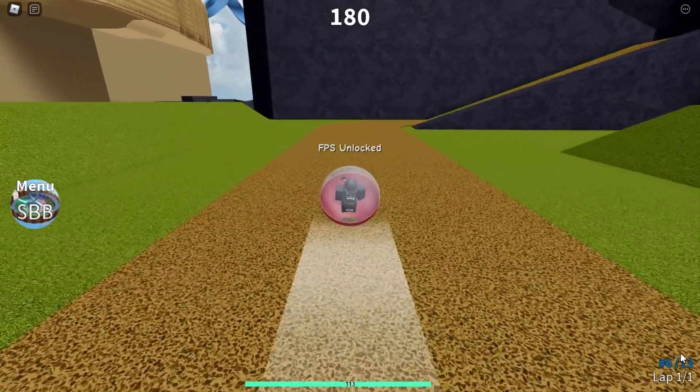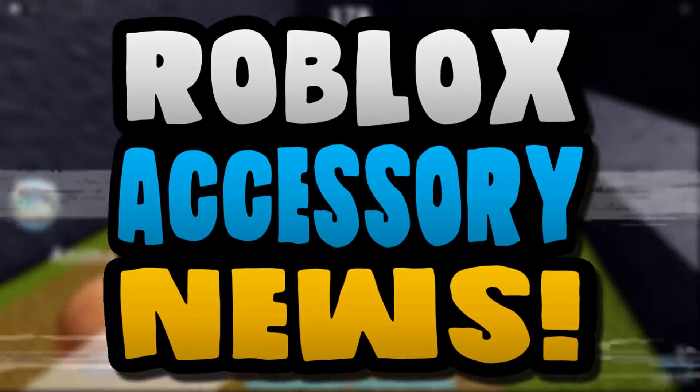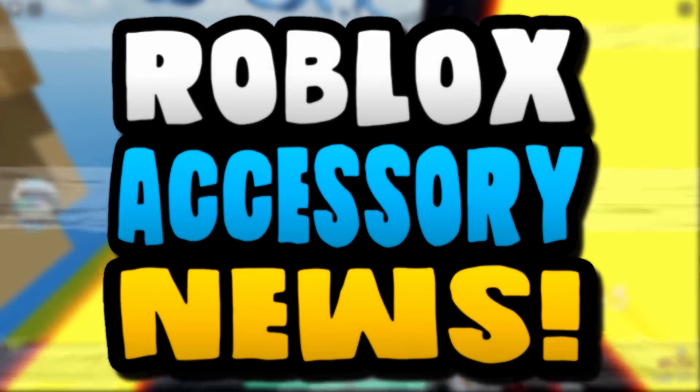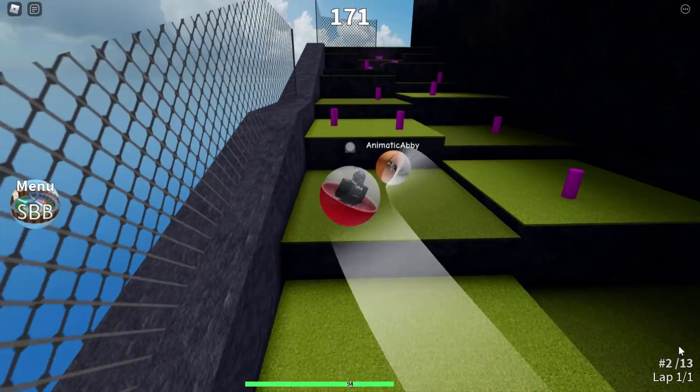How's it going guys, Sharp Looks here, welcome back to yet another episode of Roblox Accessory News. I've got some cool stuff to show you guys in this video — event items, random stuff, updated items. Let's not waste time, let's just get straight into it.